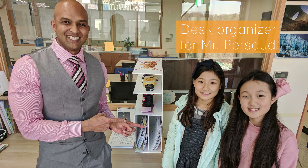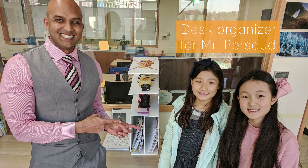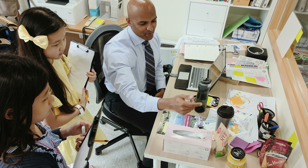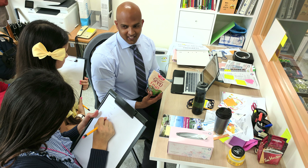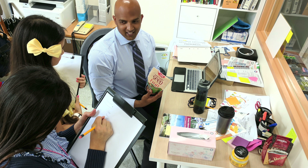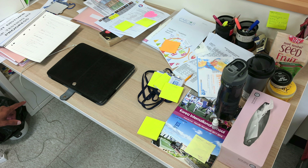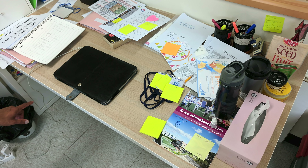Two 4th grade girls decided to help Ryan Prasad with his design challenge. During their visit to his office, the girls learned that Mr. Prasad needed a way to organize his desk that was full of paper, folders, and books. Through the interview, the students learned about his current organizational system, the limited amount of workspace, his specific preferences, and most importantly, about his dangerous allergy to peanuts.